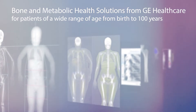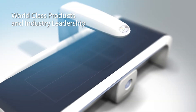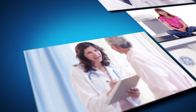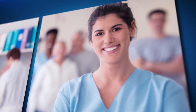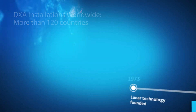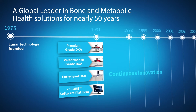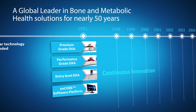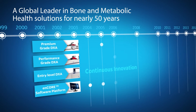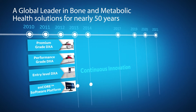GE provides world-class DEXA diagnostic systems and advanced clinical applications for the bone and metabolic health needs of your patients, from birth to 100 years. A leader in the industry for nearly 50 years in the development of innovative bone densitometry and body composition solutions, GE Healthcare continues to innovate and respond to the needs of healthcare providers. We provide world-class technology and software, empowering our customers to achieve higher efficiency and productivity.